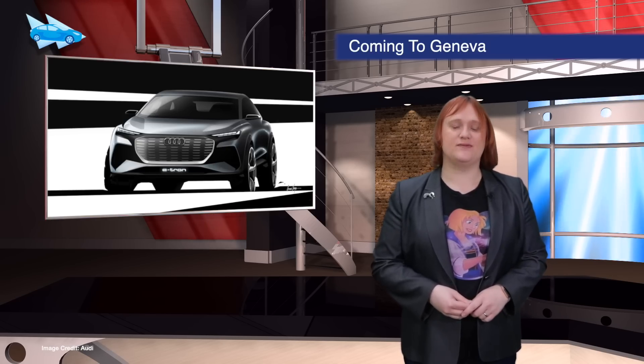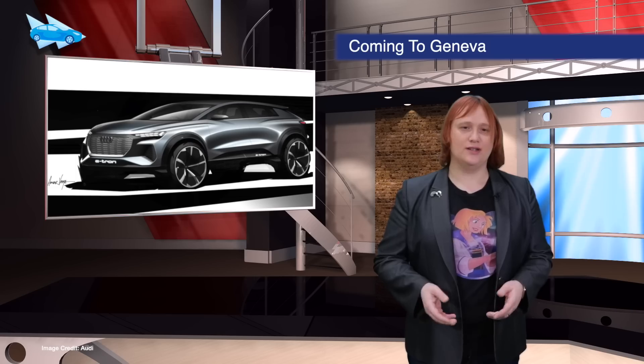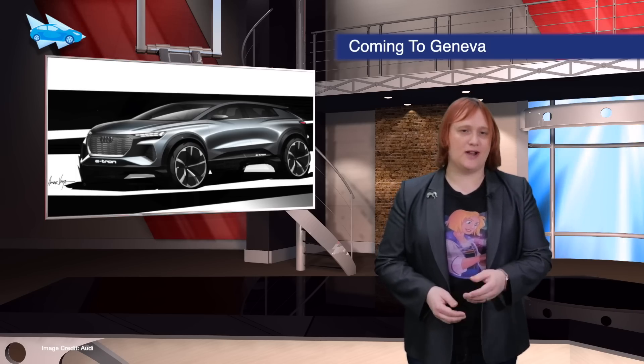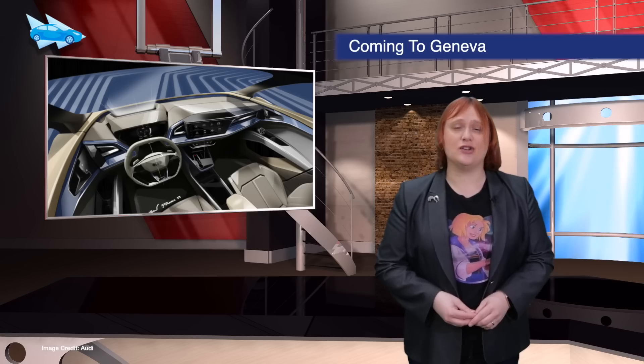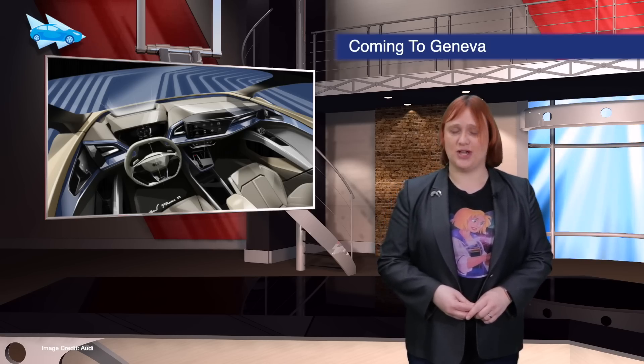Audi has released teaser pictures of the next electric model it plans to bring to market after the e-tron and e-tron GT — the Audi Q4 e-tron. Right now the Q4 e-tron is still in concept form, but Audi plans to showcase it to the world next month at the Geneva Motor Show.